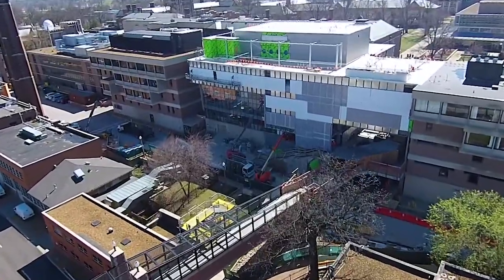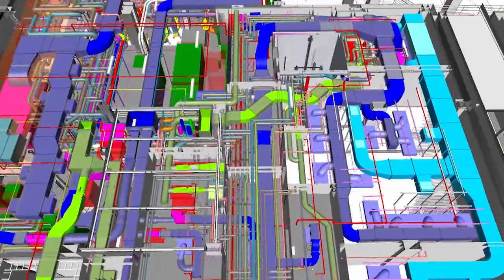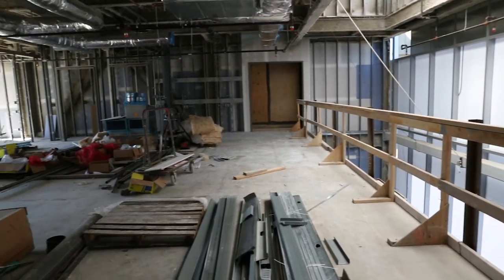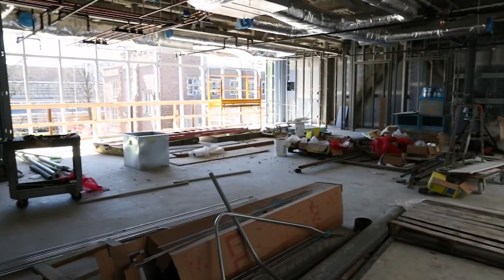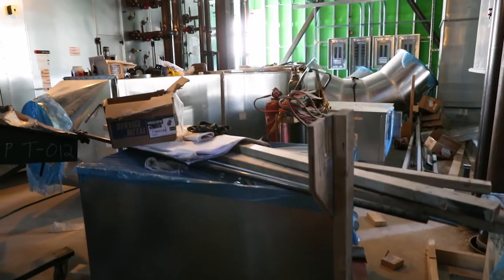Tarleton is fortunate enough to have the opportunity to breathe new life into this existing Bryan Hall building. We're turning an old engineering building into state-of-the-art laboratories. Right now we're about 40 to 50 percent complete with the construction of the project, hoping to be done at the end of this semester.